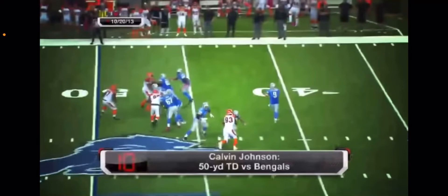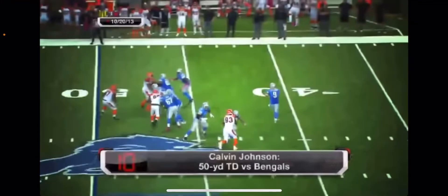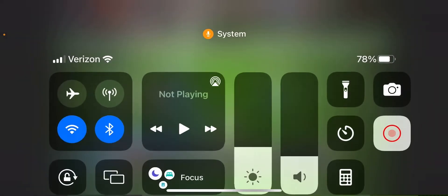Hi guys, welcome back to another video. Today I'm going to watch top 10 best NFL catches in all NFL history.